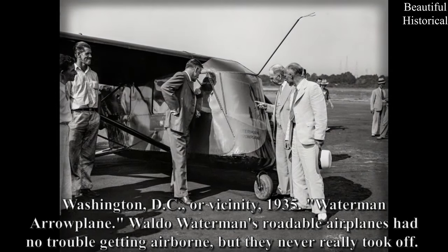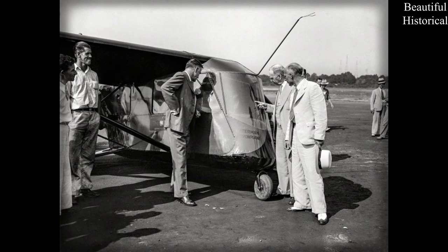Washington DC or vicinity, 1935 — Waterman Aeroplane. Waldo Waterman's roadable airplanes had no trouble getting airborne, but they never really took off.